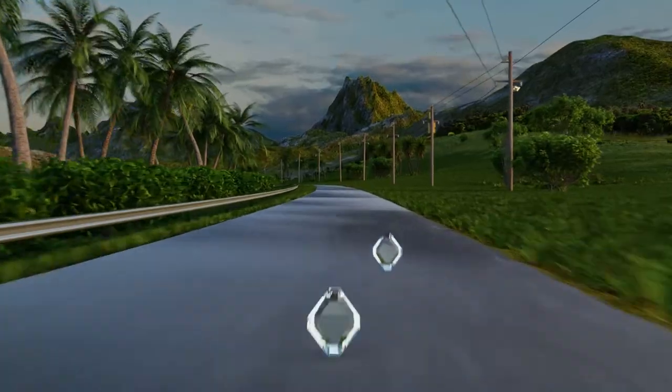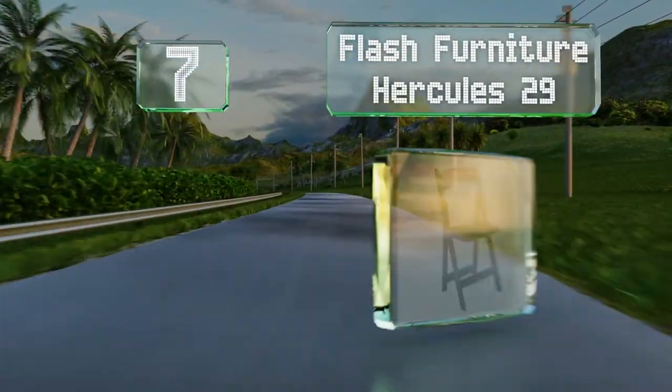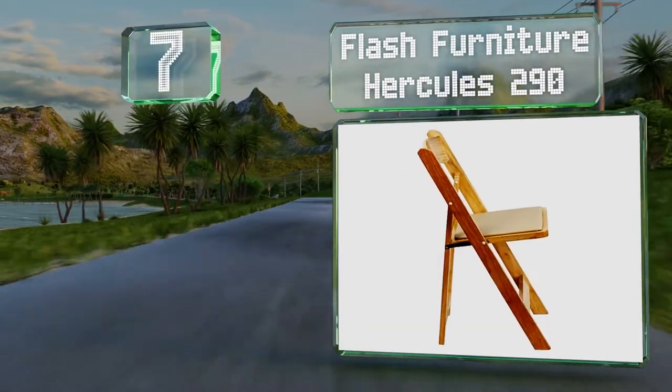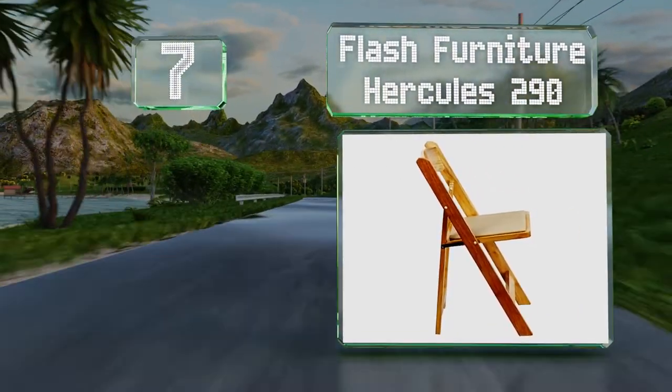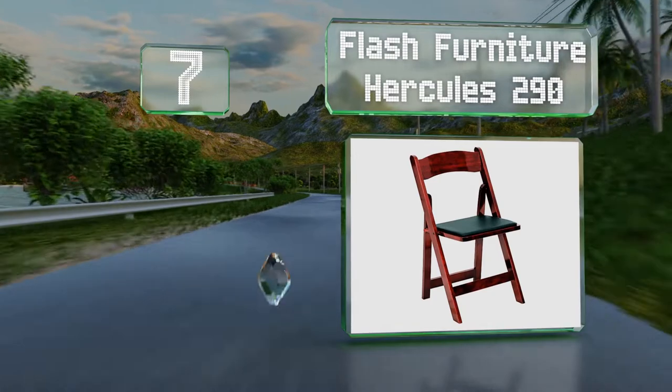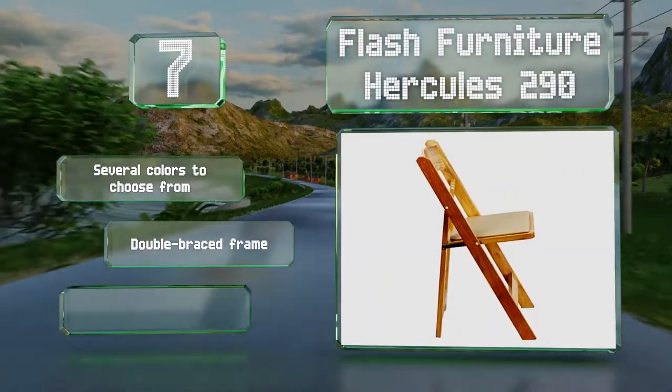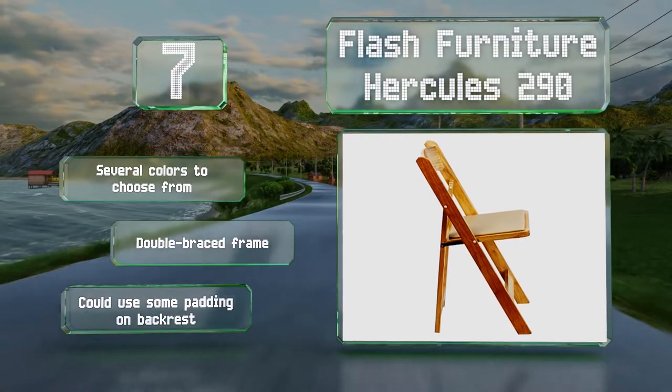At number seven, the Flash Furniture Hercules 290 are made from durable beech wood and finished with a clear lacquer to make them water resistant. The seats are removable for cleaning, and there are several colors to choose from, all with a double-braced frame. However, they could use some padding on the backrest.